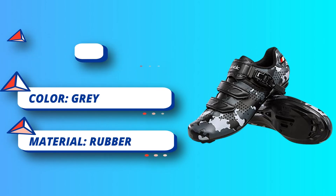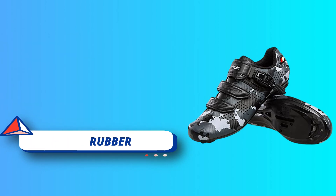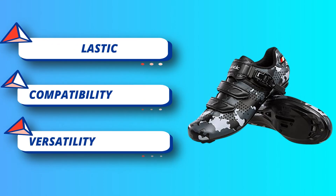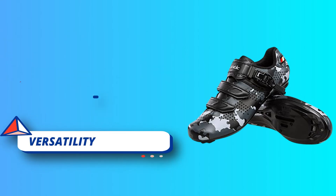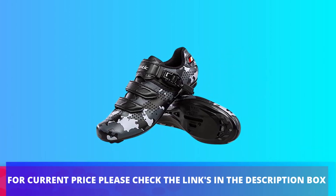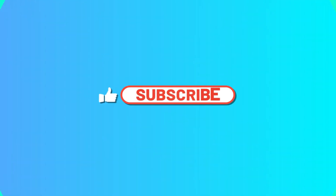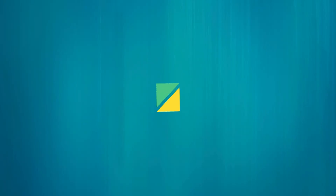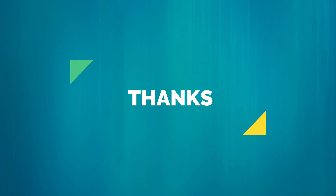This makes the Santic cycling shoes perfect for indoor cycling, outdoor cycling, cycling class, as well as road biking and touring, giving you the most versatility for your lifestyle. For current price please check the links in the description box.